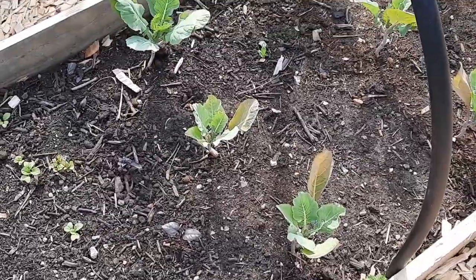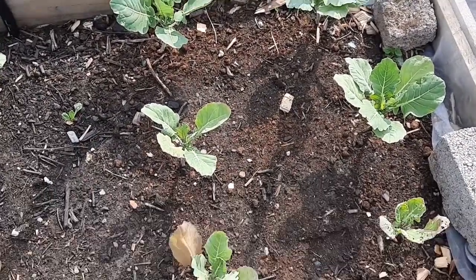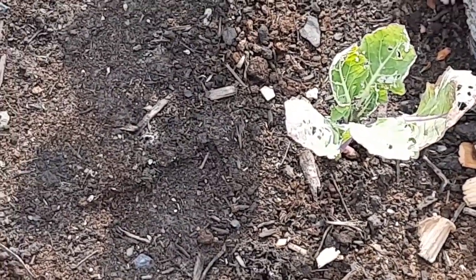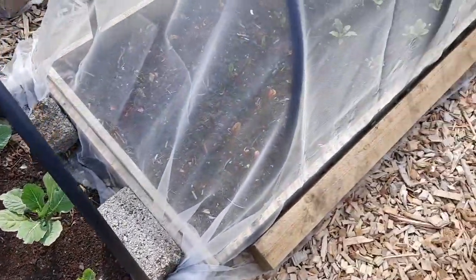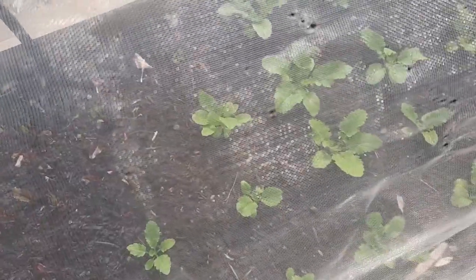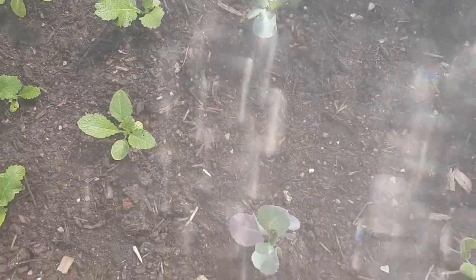Cauliflower that I got off my father-in-law — all doing well with the exception of one. And it's getting a bit of an attack, this one, as you can see. So we might give these a spray down before we actually get a covering on them guys. In the next bed, beetroots — you can see they are actually getting established now. Snowglobe turnips — all doing well. Cabbages that I transplanted seem to be doing well. And then we've got the cauliflowers and the purple sprout and broccoli also getting established.